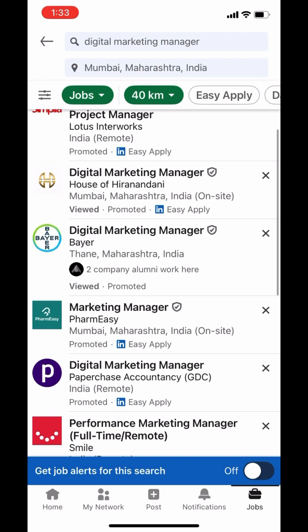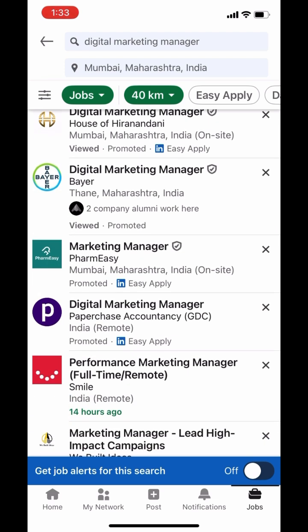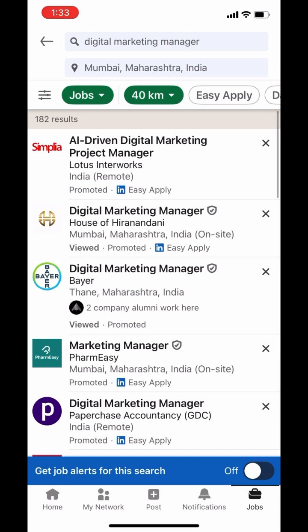Once you enter your search, LinkedIn will display a list of jobs that matches your criteria. To further refine your search, use the range of filters available at the top.